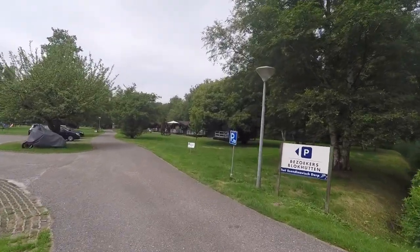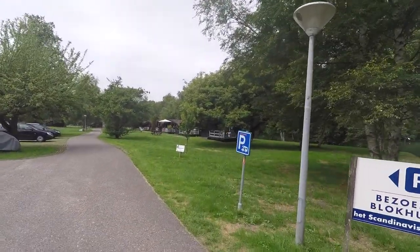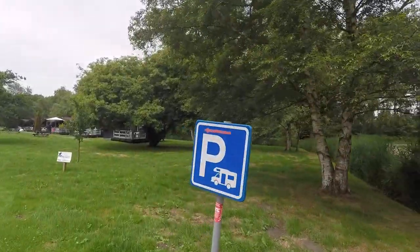There you can see there's a very small sign that lets you know that there's a campsite available. You just have to follow that.